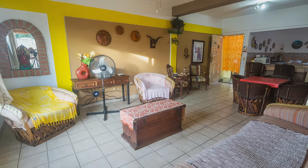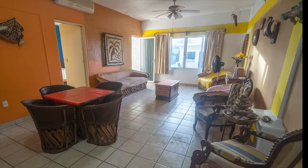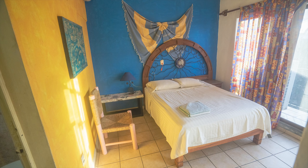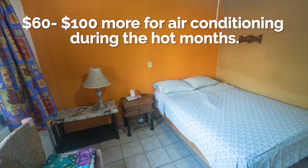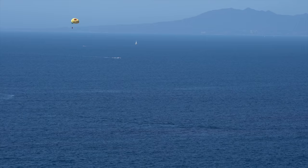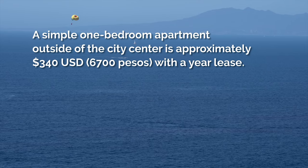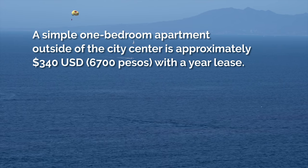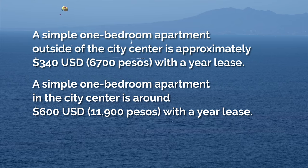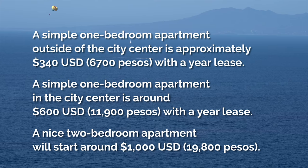Here is a tour of a two-bedroom furnished apartment that Guillermo has available for $600 a month — or 12,000 pesos — on a year lease. It includes reliable Wi-Fi, propane, water, sewer, and electricity without AC. If someone uses AC during the hot months, it may be $60 to $100 extra depending on usage. A simple one-bedroom outside the city center is approximately $340 per month with a year lease. A one-bedroom in the city center is around $600 per month, and a nice two-bedroom apartment starts around $1,000 per month.